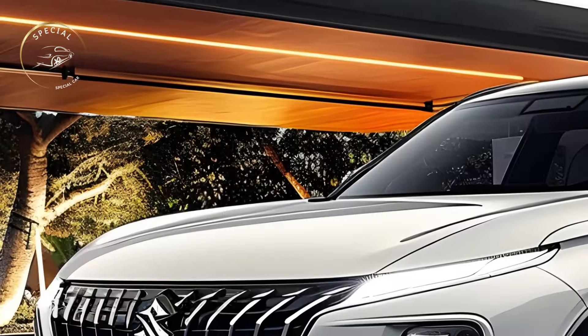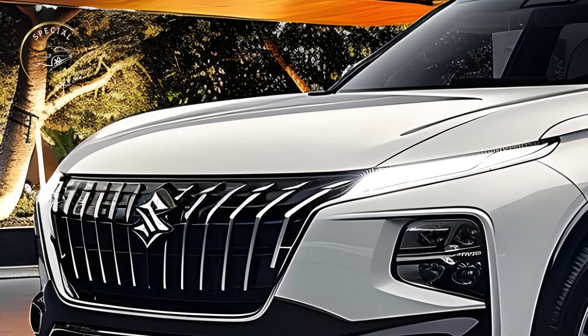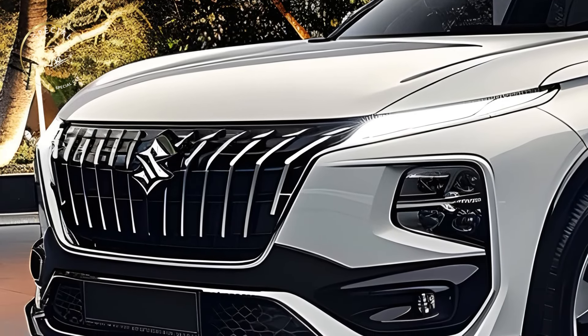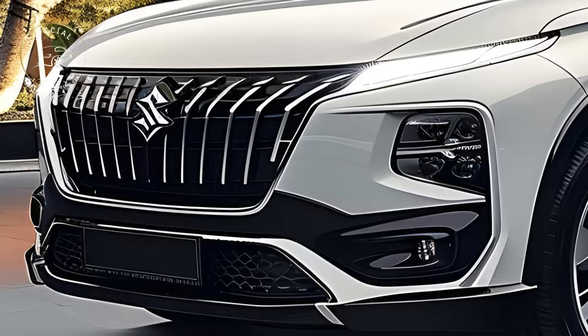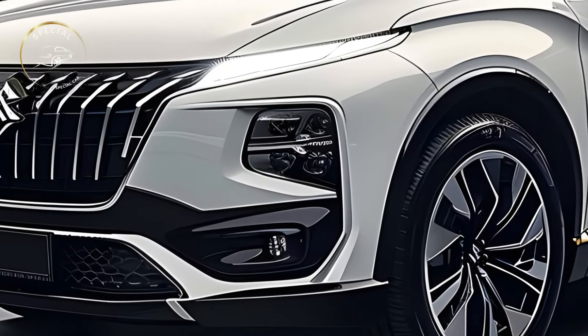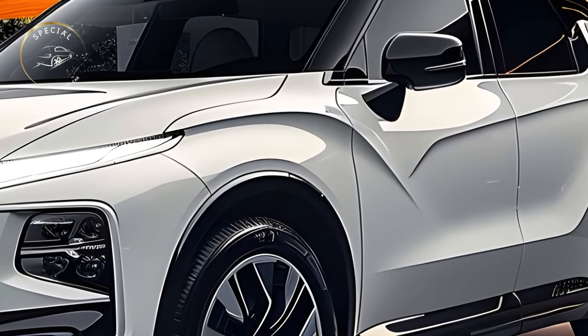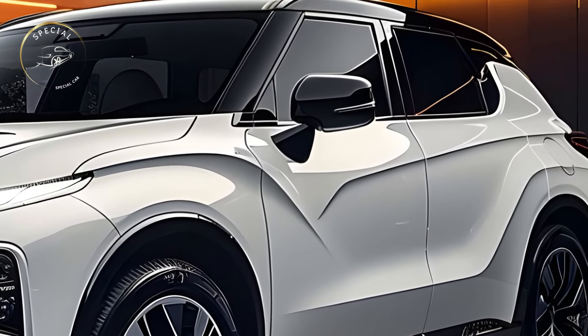The wait has ended. Suzuki presented the 2025 Gran Vitara, giving an exclusive tour. The 2025 Gran Vitara will redefine SUV expectations with its modern look, advanced technology, and powerful performance. The bold and modern 2025 Suzuki Gran Vitara exterior captivates.